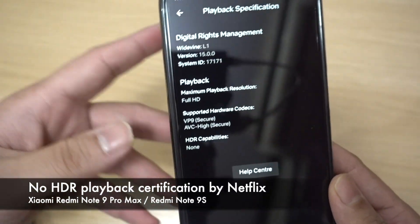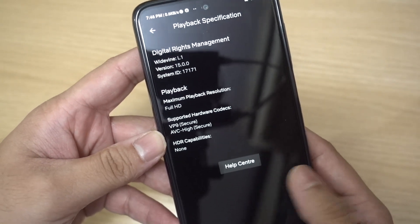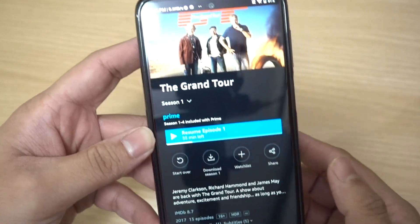Unfortunately, despite having an HDR display, the HDR capabilities shown in the Netflix app is none. This means Xiaomi has not certified this phone with Netflix for HDR playback.